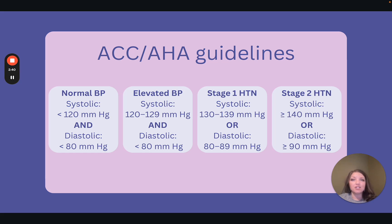Under the ACC AHA guidelines, normal blood pressure is anything below 120 over 80. Elevated blood pressure is defined as a systolic blood pressure of 120 to 129 and a diastolic blood pressure of less than 80. Stage 1 hypertension is defined as a systolic blood pressure of 130 to 139 or a diastolic blood pressure of 80 to 89. Stage 2 hypertension is anything greater than or equal to 140 systolic or greater than or equal to 90 diastolic. A hypertension diagnosis requires at least two readings on two separate occasions.